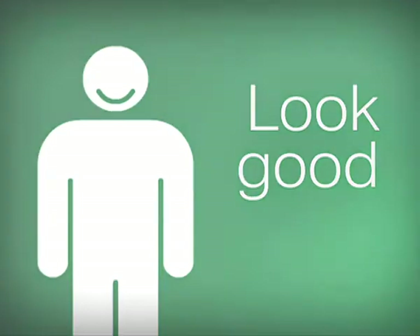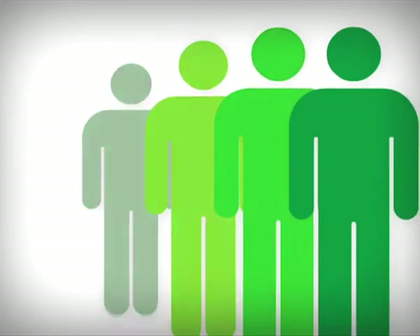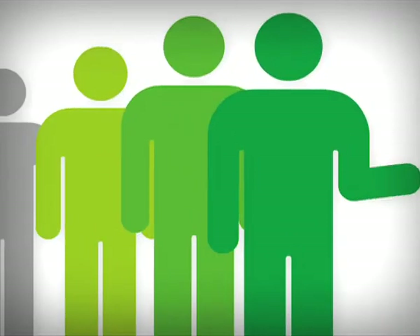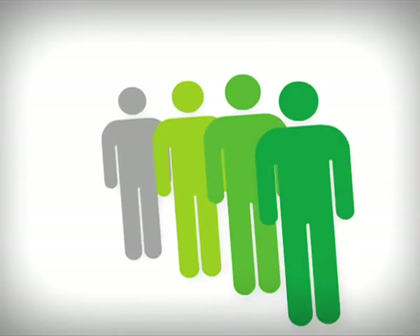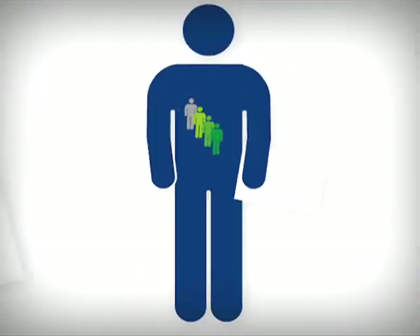We can help you work out how green you are by asking a few basic questions about your policies and business needs. You could be not green at all, subtle shades of green, or deep green.